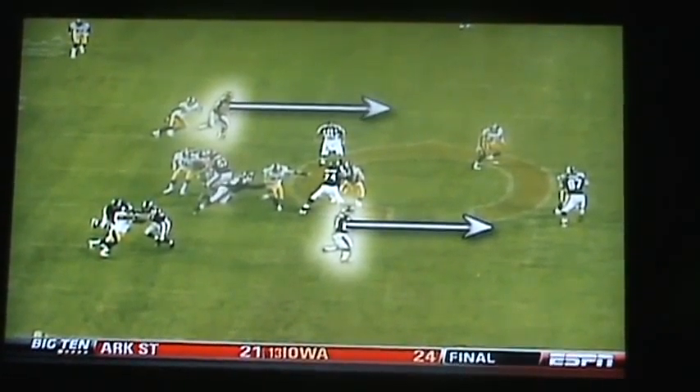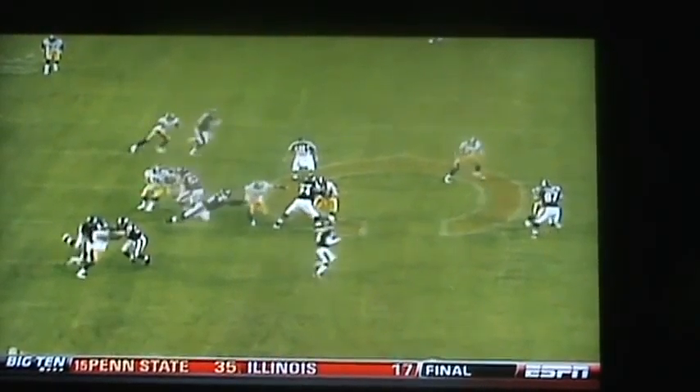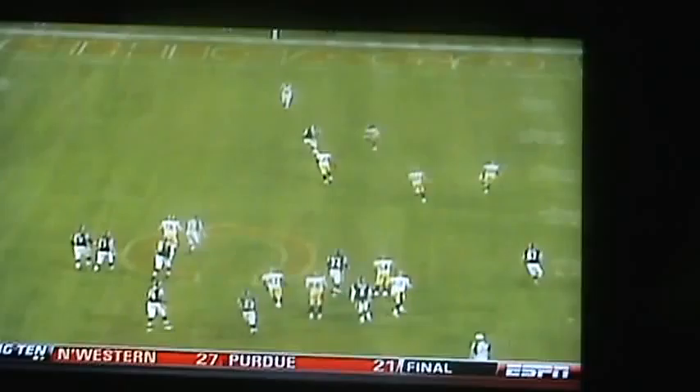And Olsen also looked like he was going to run the underneath cross. But just like Scheffler, Olsen went vertical. I love it — keep Cutler in his comfort zone.